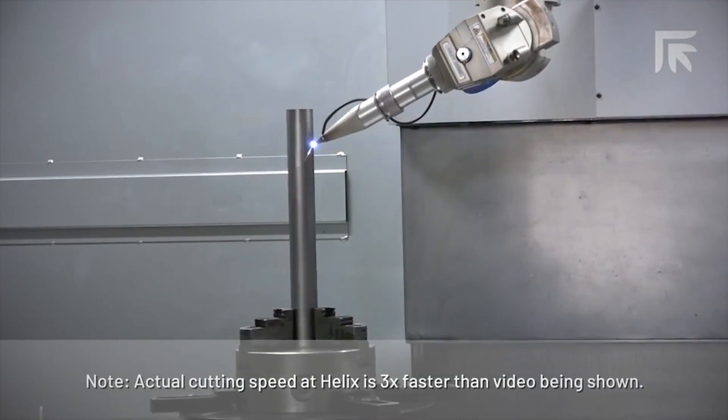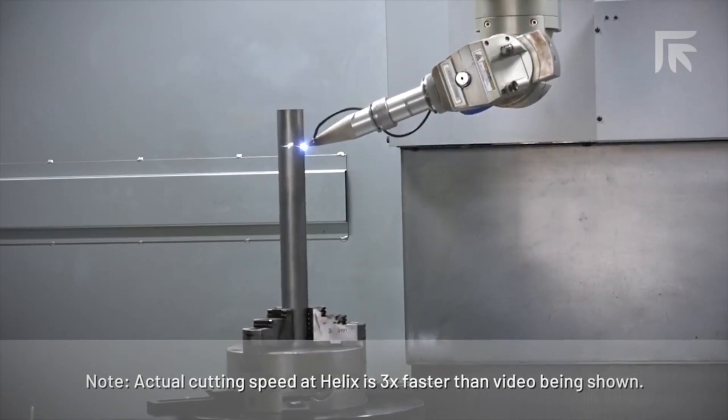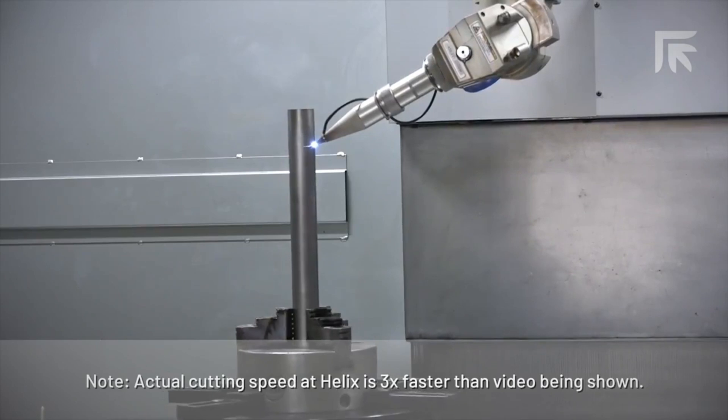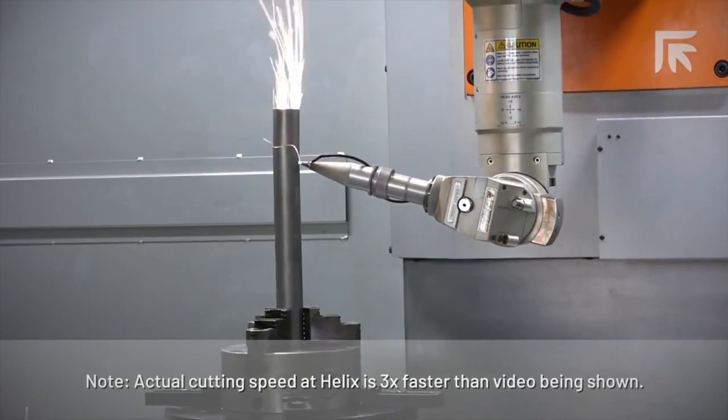The key to the design is the steep angle on the titanium tubes, which the Helix engineers required for maximum rigidity while keeping the overall weight down — and that's likely why they use titanium as well.